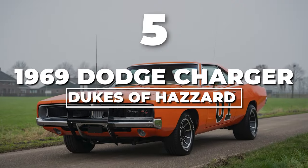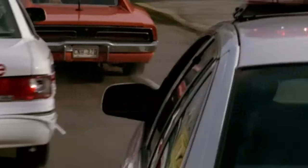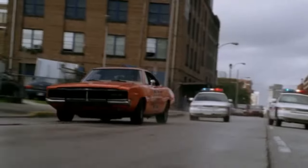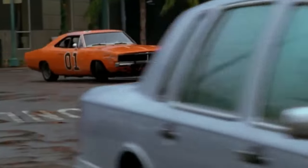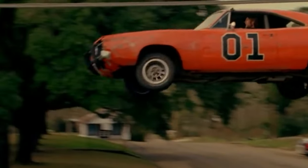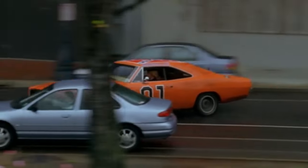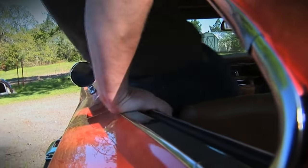Number 5: 1969 Dodge Charger, Dukes of Hazzard. The 1969 Dodge Charger, famously christened the General Lee in the Dukes of Hazzard — this orange beast with its 7.0-liter V8 heart became the Duke boys' partner in crime, sporting high-flying stunts, a distinctive horn, and police chases that would make any cop's head spin. Doors welded shut, cousins climbing in and out through the windows.